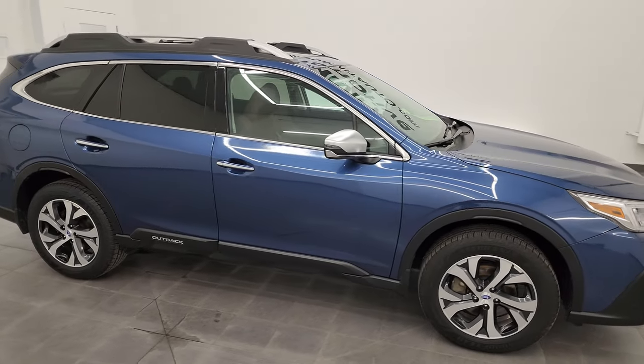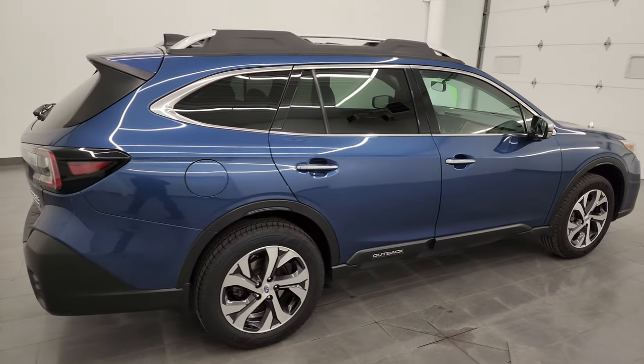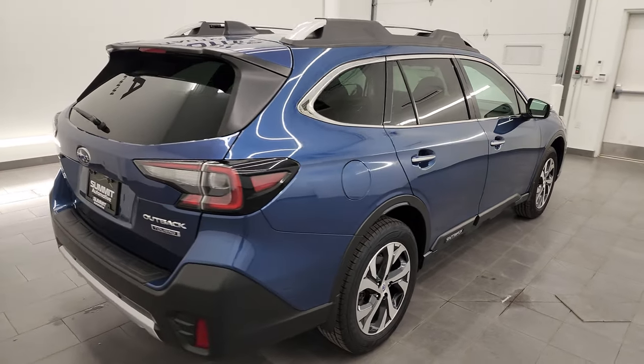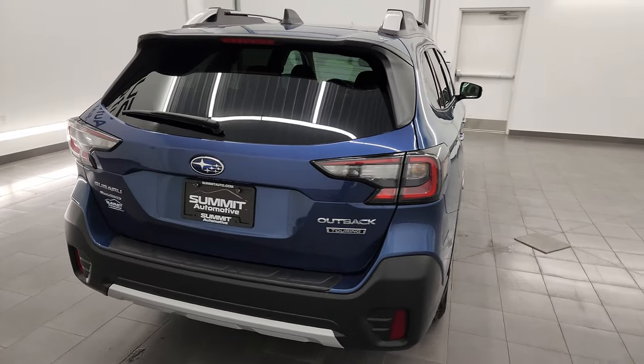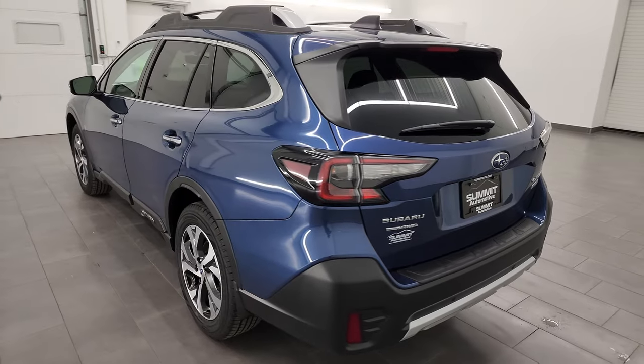Hey, this is Brett, and this 2020 Subaru Outback Touring all-wheel drive is stock number 23J463A. I am here at Summit Automotive in Fond du Lac, Wisconsin, your new and used SUV headquarters.